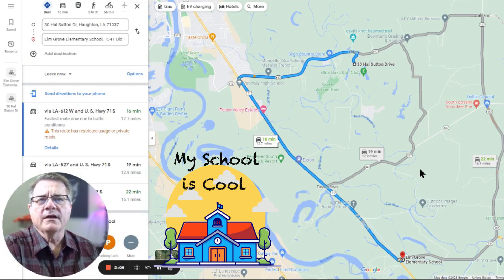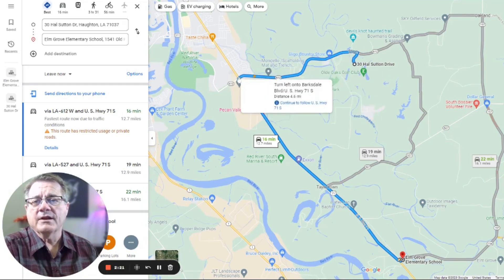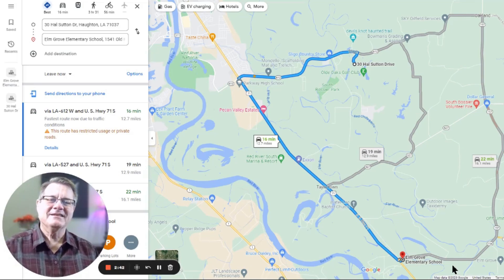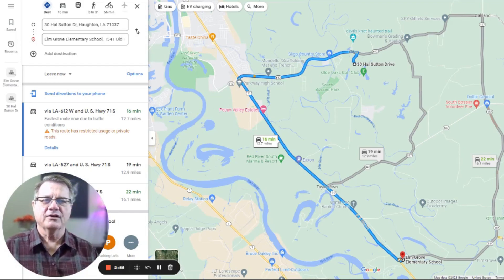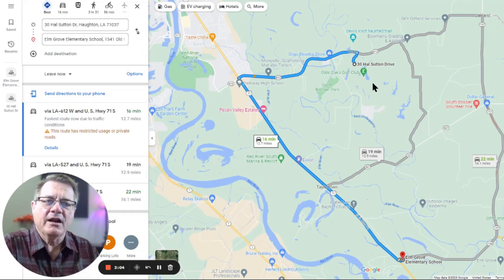When it comes to the schools, Elm Grove Elementary is going to be your elementary school. You'll come out on Sligo Road, hit Barksdale — which is Highway 71 — and go south. Elm Grove Elementary School is right there. It's interesting: you're close to Bossier, you're in Haughton, yet you attend Elm Grove Elementary — but it makes sense when you look at the mileage. The school board assigns schools based on closest distance to neighborhoods. It's a 16-minute drive, about 12.5 miles — not far at all.